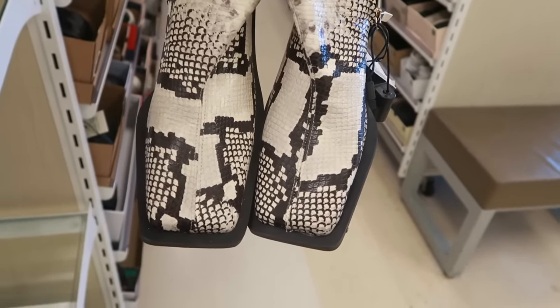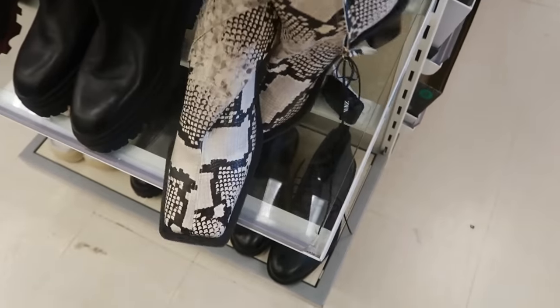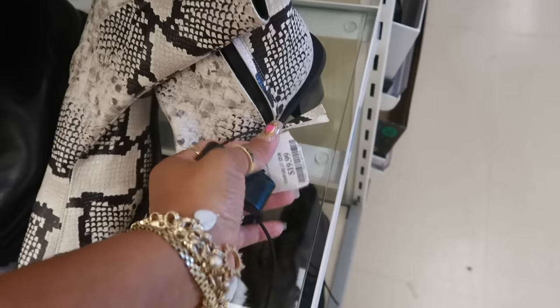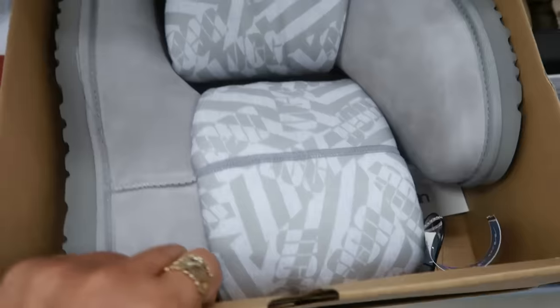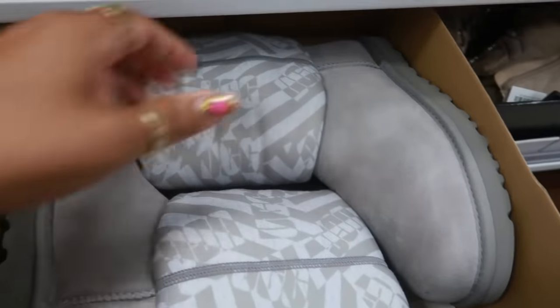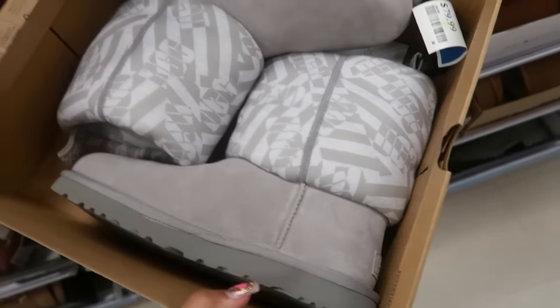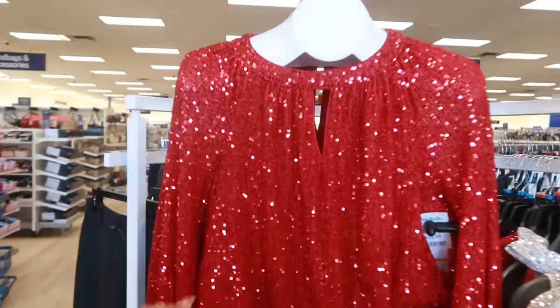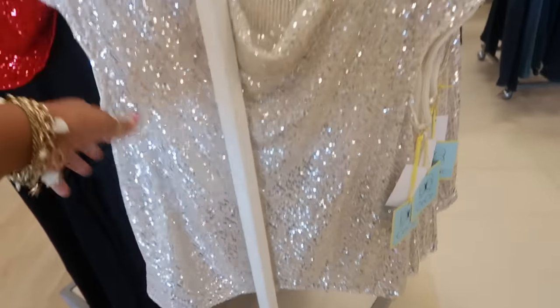These are Zara boots, but when I first looked down at them I wanted to start singing Tina Marie — 'Square Biz' — they are real square in the front. I couldn't find a price on them but they are Zara boots. Oh, $20. And we got some Ugg boots — those are cute. Let's see how much — $80.